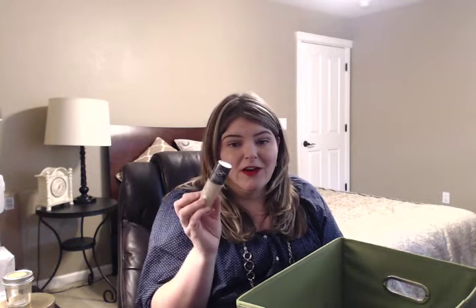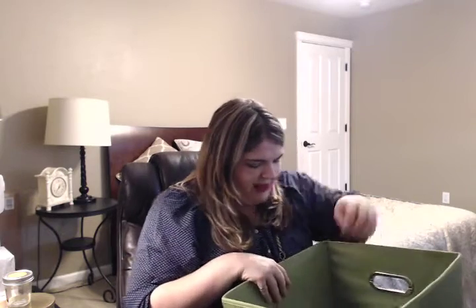I went through a Revlon Colorstay foundation — it wouldn't be an empties video if there wasn't one of these in it. I go through one of these every month, and I'm in the shade 250. This is a really great foundation — it's very full coverage, it doesn't feel super heavy on the face, it doesn't look cakey. I think for the drugstore and even high-end, it's a really great option. It's about $13, but you can usually find it on sale or buy one get one half off. So check that out if you haven't tried that foundation.